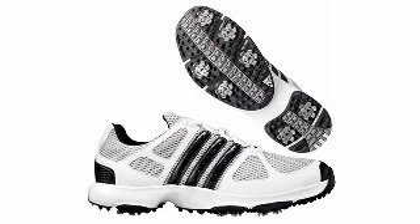Walk the green in these comfortable mesh shoes. With added stability and lightweight breathability, you'll be able to last through 18 holes without stopping. At number five is the Adidas Tech Response Golf Shoes.